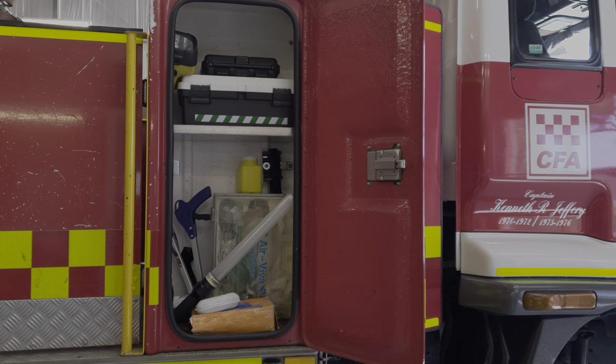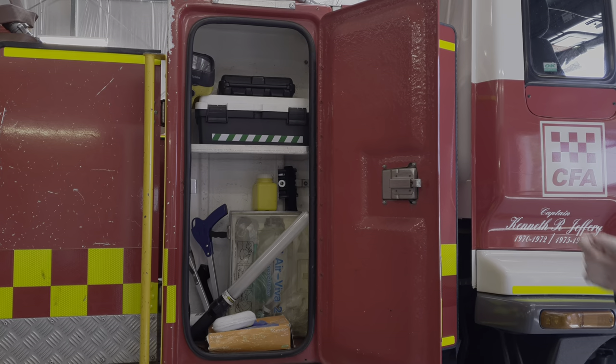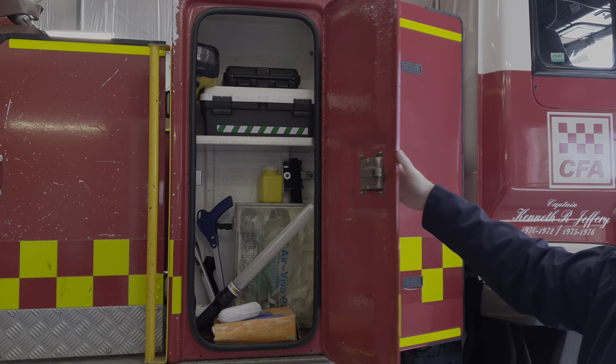First of all we have our first aid locker. It carries a variety of different equipment we can use for first aid and some other bits and pieces that are useful for the crew when they're on scene, including some torches for lighting.